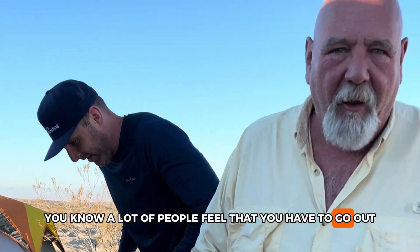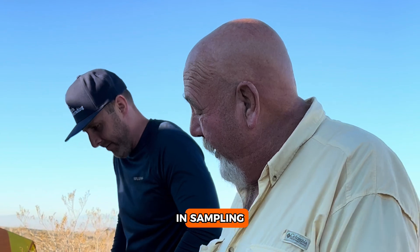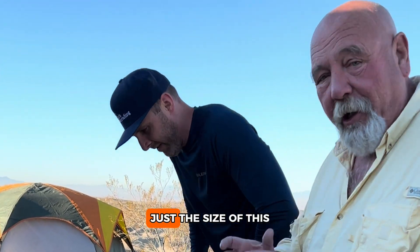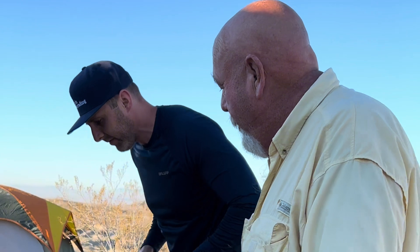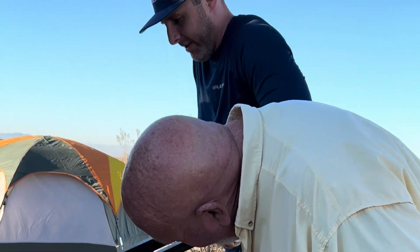A lot of people feel that you have to go out and put a lot of money into a big rock crusher, but when you're investing in sampling, something like this is absolutely perfect. You can adjust the size, you can run two or three different passes. No need to go out and get a great big huge rock crusher. I think we'll probably make a couple of passes on this one.